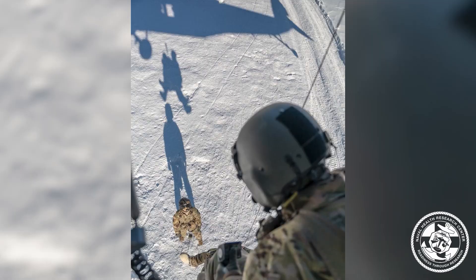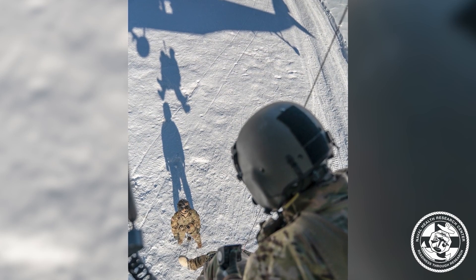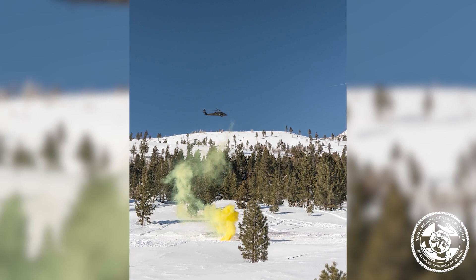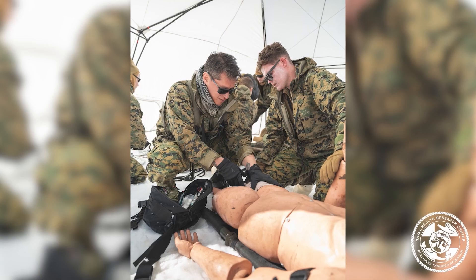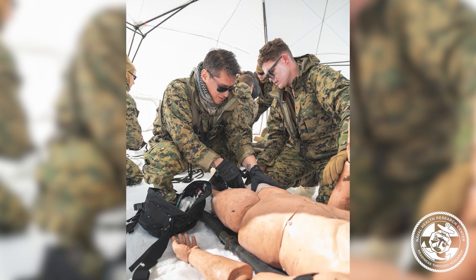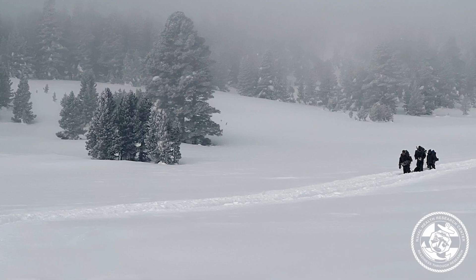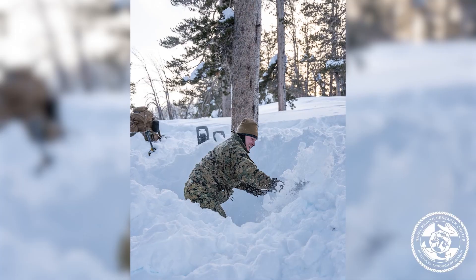These Marines are exposed to austere environments as they learn how to perform mountain warfare operations. Some of the environments they're exposed to include extreme temperatures, high altitude, and fatigue due to sustained training operations — both physical and mental. There's a lot of cognitive load as well, including route finding through difficult terrain.